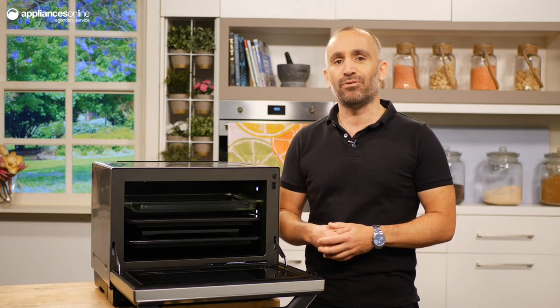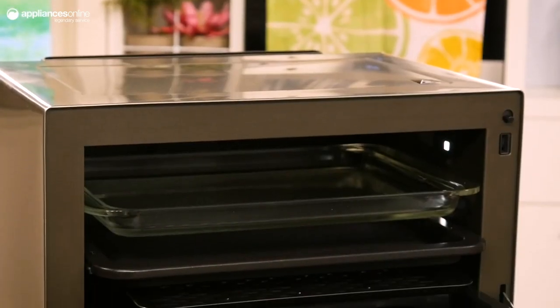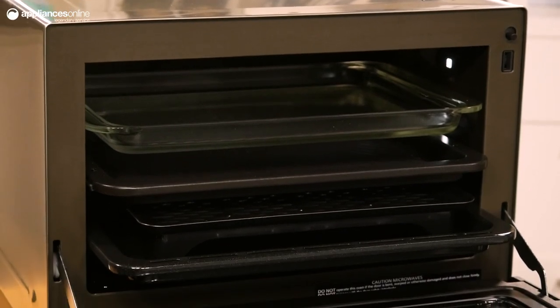The high density steam provided by this unit allows for quicker and healthier meals, and ten sensor menus will take the guesswork out of your recipes. Use steam and convection cooking simultaneously to produce a fluffy soufflé.